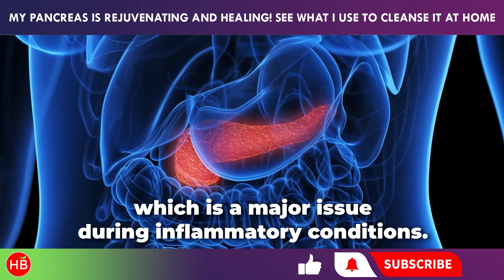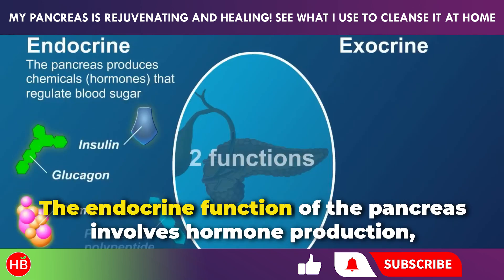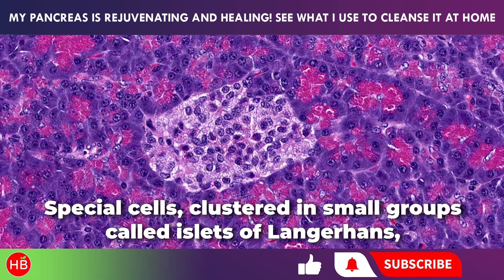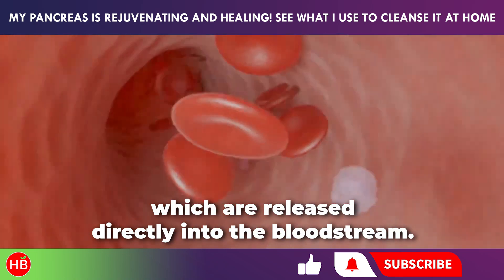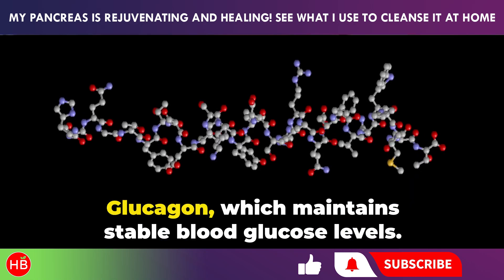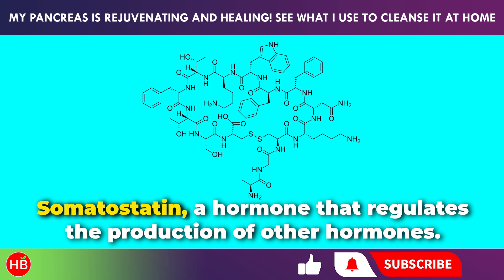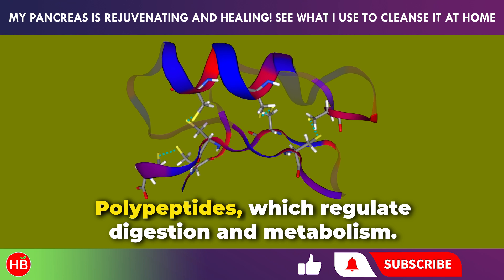The endocrine function of the pancreas involves hormone production, which regulates various processes throughout the body. Special cells clustered in small groups called islets of Langerhans are responsible for producing these hormones, which are released directly into the bloodstream. These hormones include glucagon, which maintains stable blood glucose levels; insulin, which helps break down glucose; somatostatin, a hormone that regulates the production of other hormones; and polypeptides, which regulate digestion and metabolism.